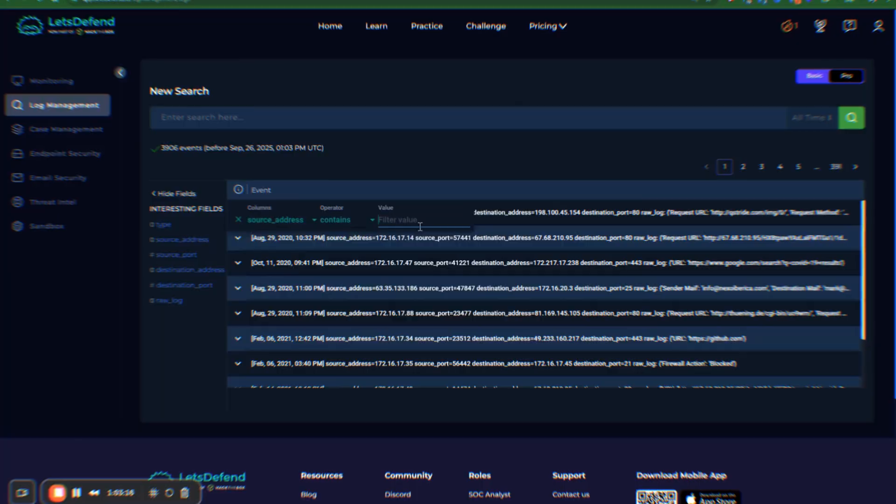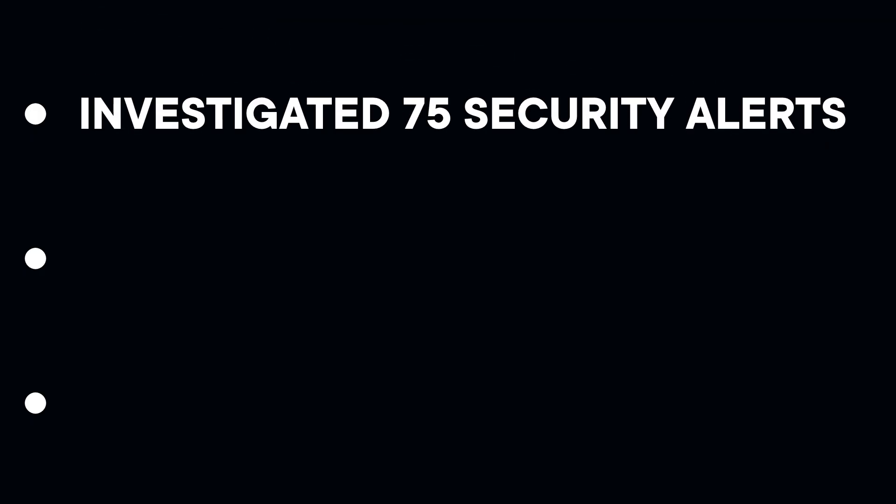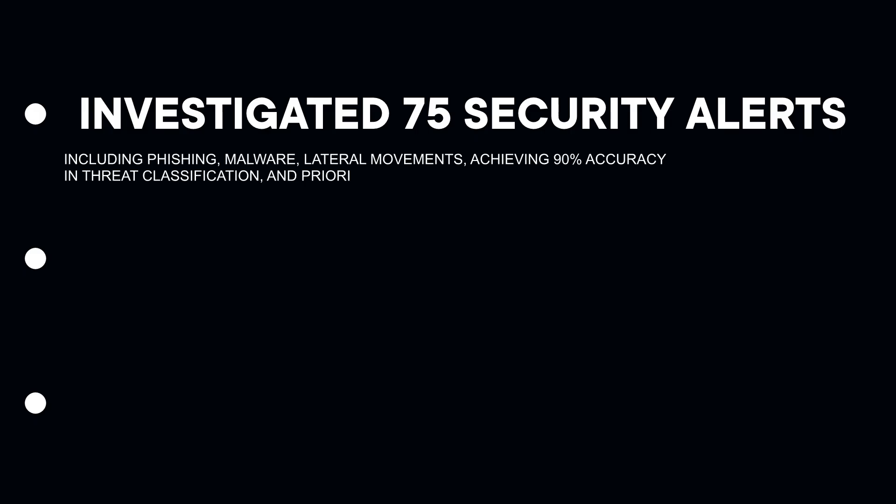Now let's give you more value with resume bullets and how to actually go get a SOC analyst job. After going through Let's Defend's SOC analyst path, here are three resume bullets you can confidently add. Number one: investigated 75 security alerts across multiple attack vectors including phishing, malware, and lateral movement, achieving 90% accuracy in threat classification and prioritization.